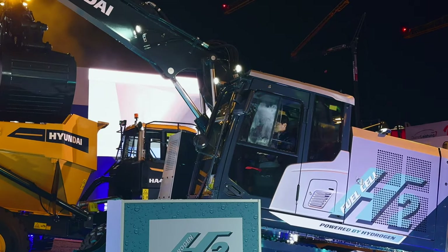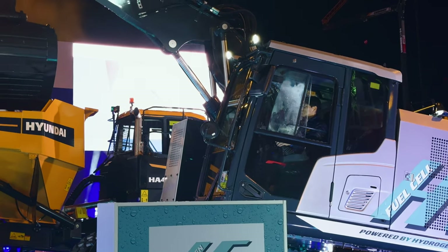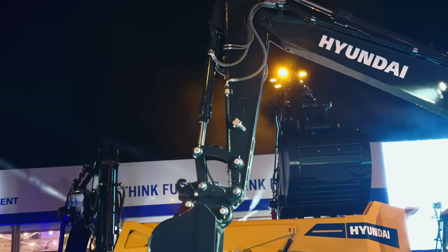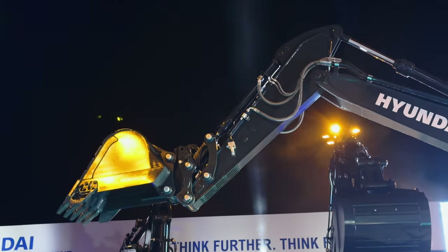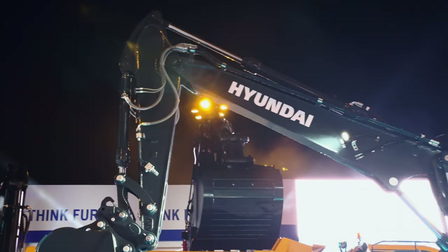Hyundai says the fuel cell relies on a chemical reaction between the stored hydrogen and oxygen present in the air. The fuel cell stack inside the machine actually generates electrical energy from that reaction. Using an inverter, that energy is then converted into usable electric power.